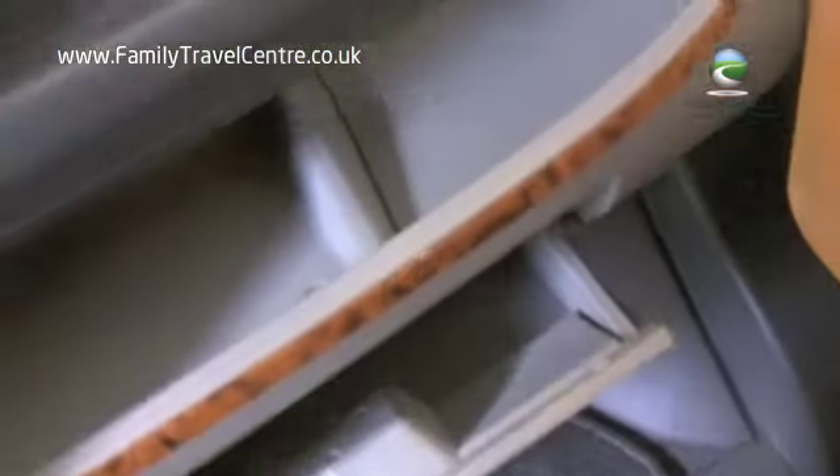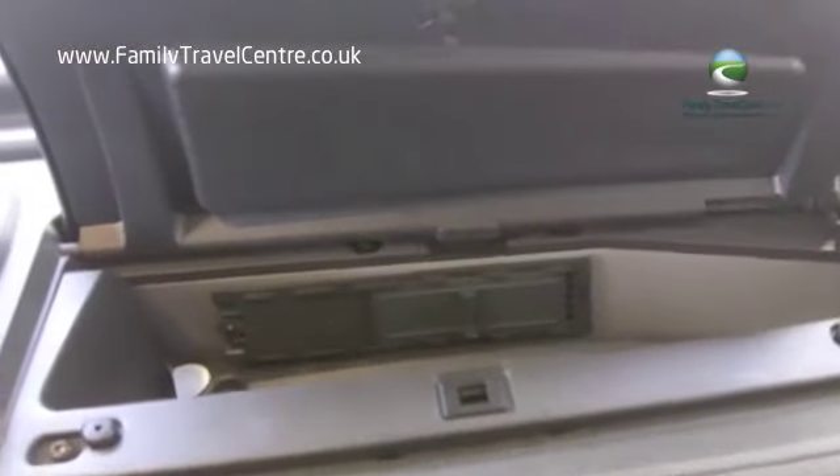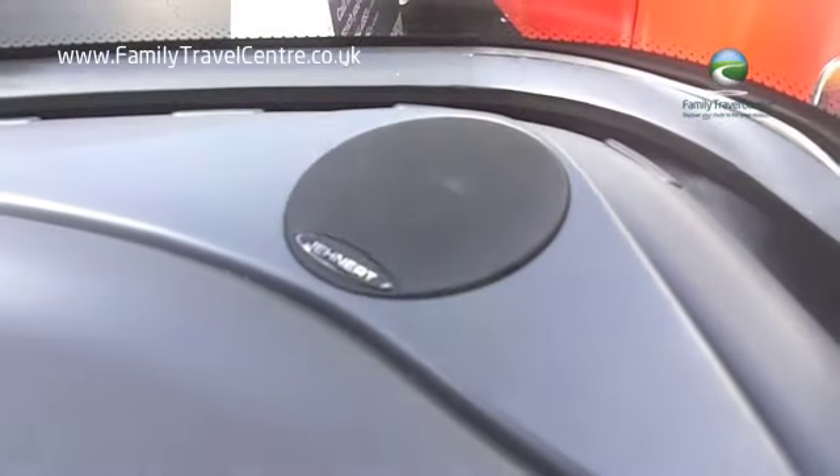And lots of handy storage in the cab area on the passenger side — the usual glove box down low and up high. This motorhome also has a rather cool stereo system with additional speakers, both in the cab and behind both cab seats as well.